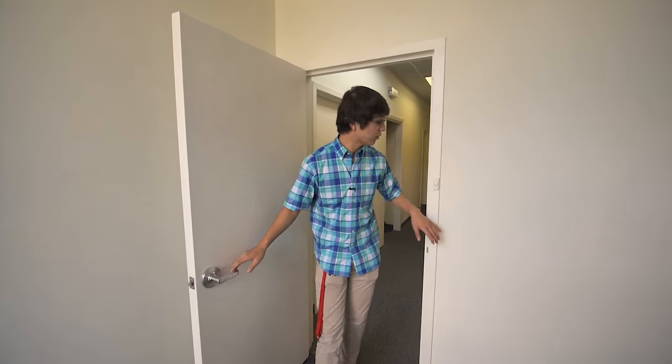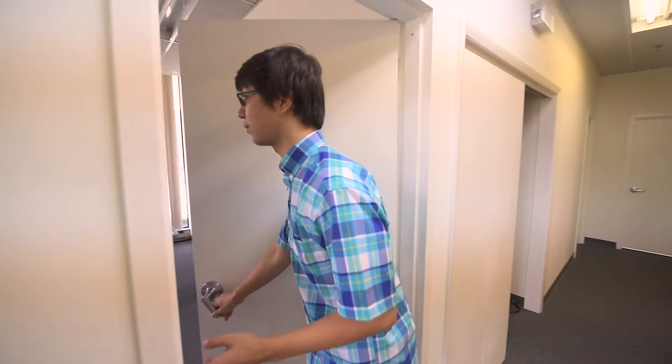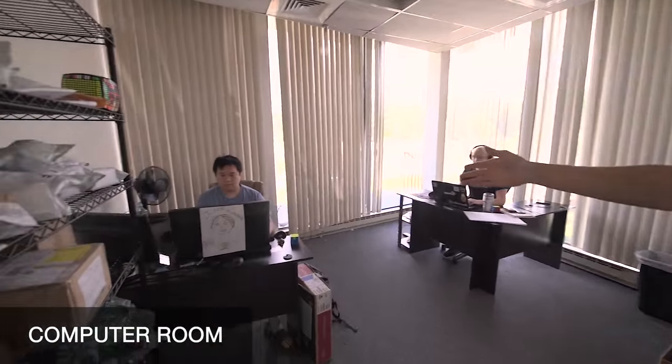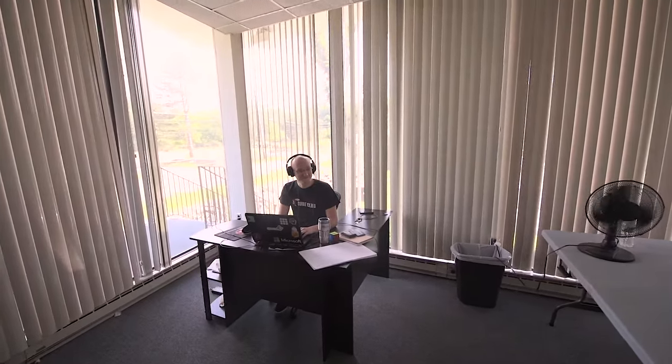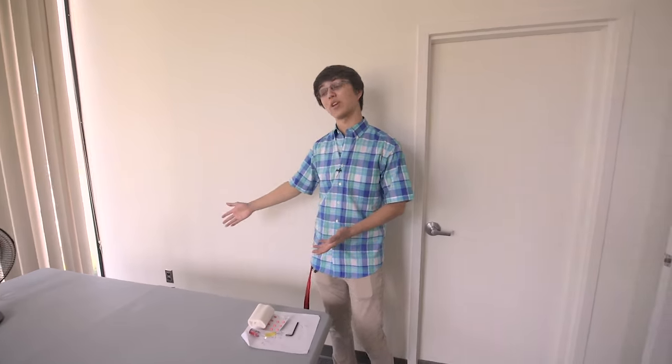As we go out into the office itself we're going to be turning left into the computer room. This is where we have customer service with Jules and we have software with Stashu. We also have Jabari Nerudin who is not here today because he's sick, but this is where he normally works.